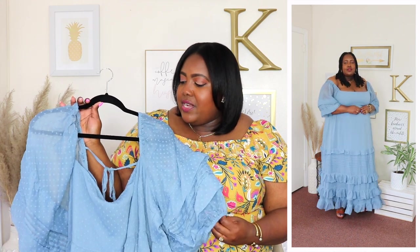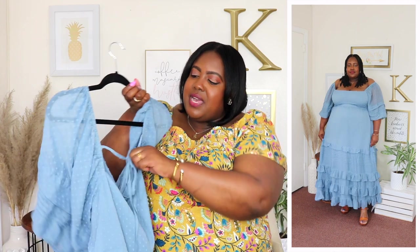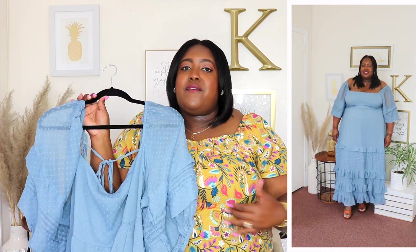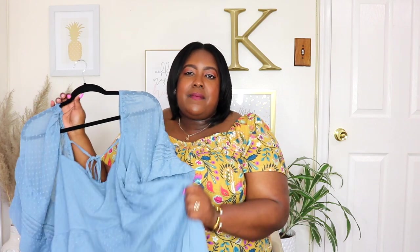Next from ASOS is this dress, wearing a size 20, priced at $93. It has a square neckline, three-quarter length sheer sleeves with an elasticized cuff, and I love the layered detail around the sleeve. In the back there's a keyhole detail and a functional zipper. The waistline hits underneath my bust — I wish I'd sized up to a 22 for a better fit in the stomach area. It's a maxi length with tiered ruffle layers, fully lined so not see-through, with a beautiful textured fabric. It's medium weight, perfect for summer and fall.